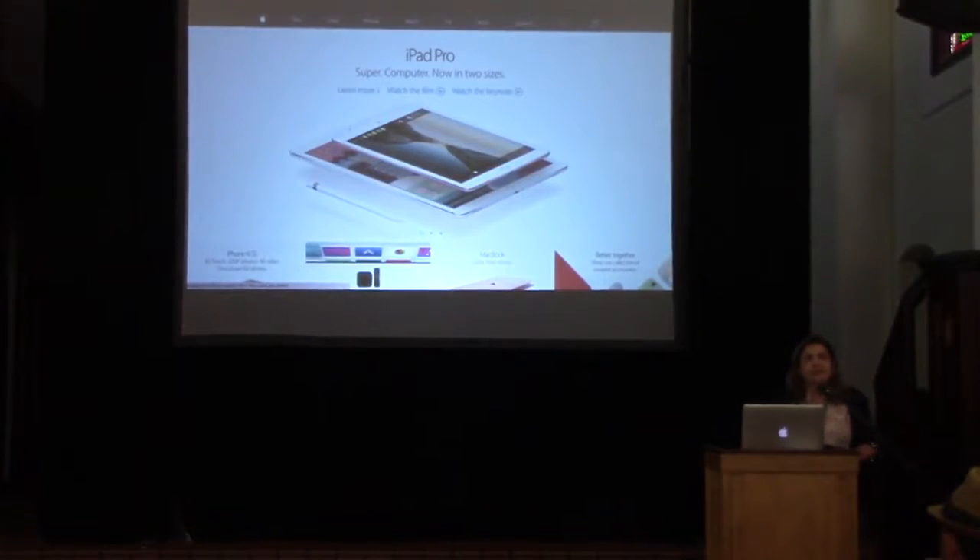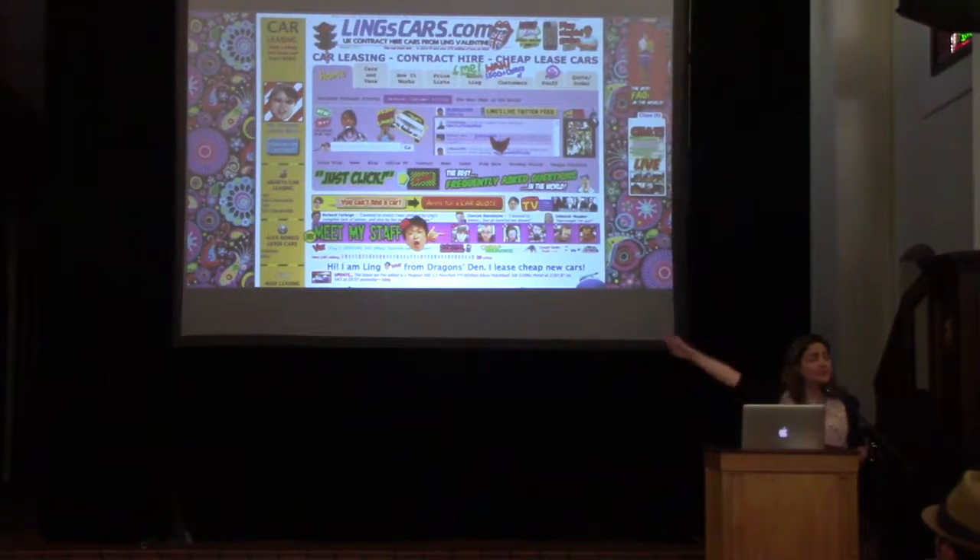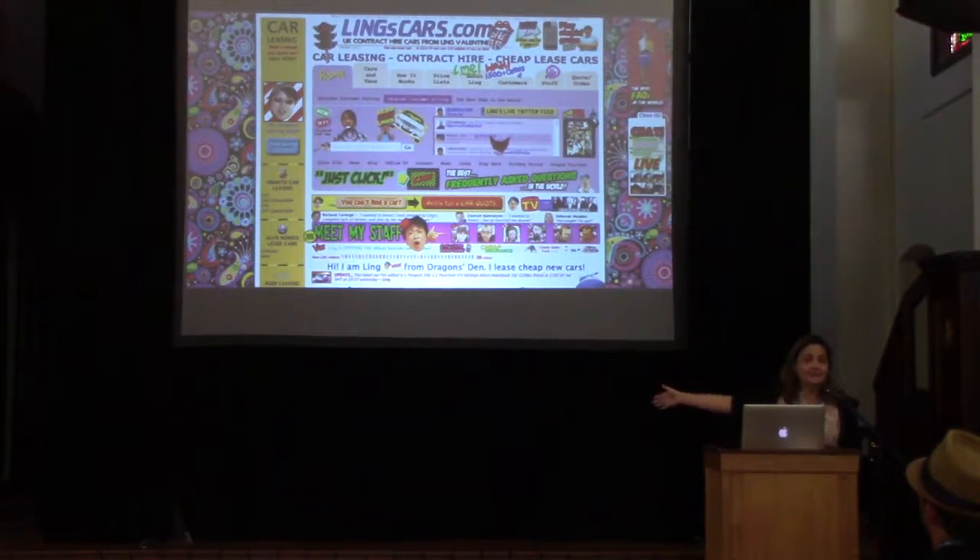I always look at Apple as an easy example of good design — you can find everything you want. You want to buy an iPhone or get support? You can probably find it right off the bat. On the other hand, there are sites like Ling's Cars, which is regularly listed among the ugliest sites on the internet. There's a lot of blinking and flashing. Now this works for him — but this is an extreme example, and not all of us can take things to this level and still work well.